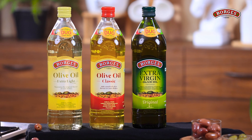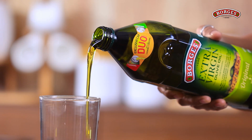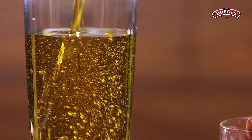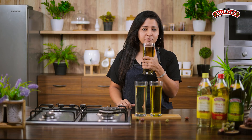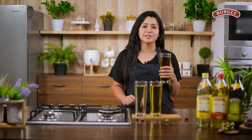So let's understand how we can include olive oil in our diet. Borges has three different kinds of olive oil: extra virgin olive oil, classic olive oil, and extra light olive oil. Let's pour all three olive oils in a glass to understand the difference between them. Extra virgin olive oil — the colour is darker, greenish yellow, and the aroma and flavours are really very strong.